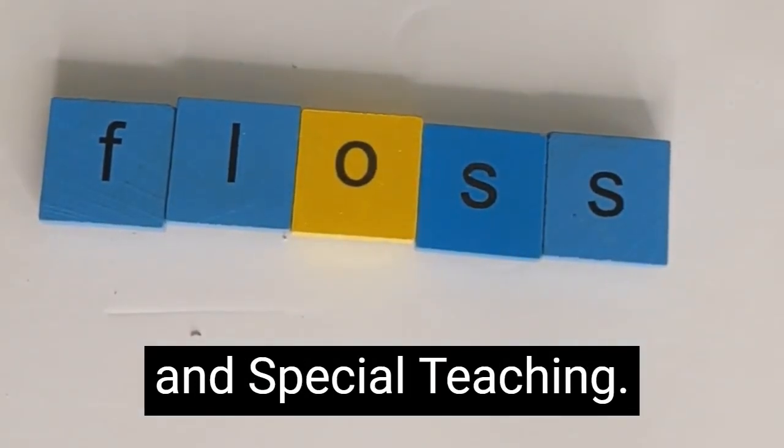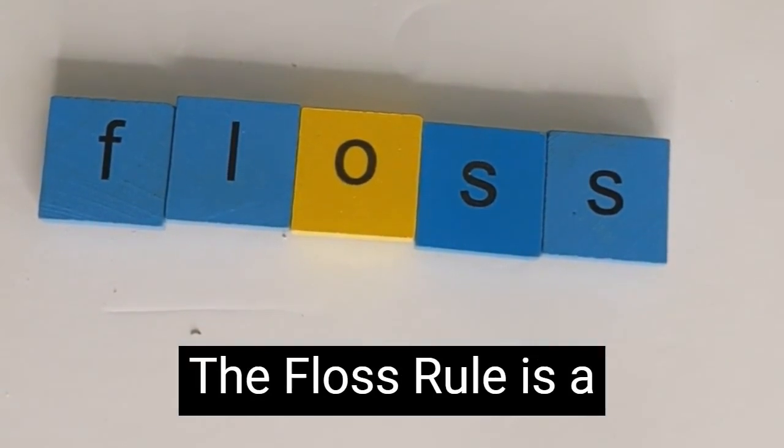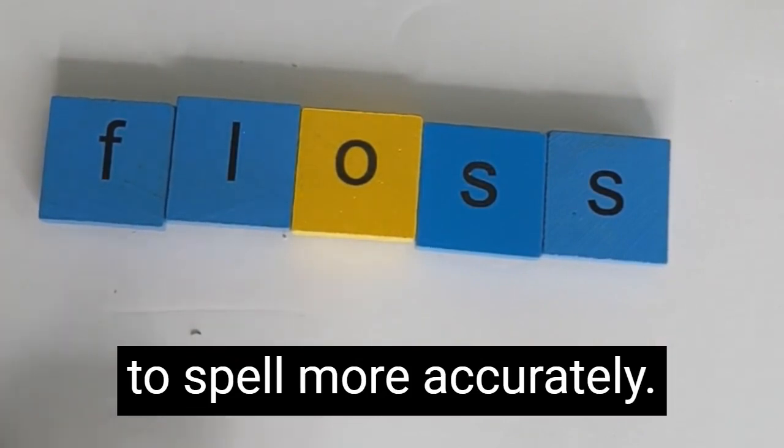Hi, this is Toni with Smart and Special Teaching. I'm going to talk about the floss rule. The floss rule is a spelling rule which will help your students be able to spell more accurately.